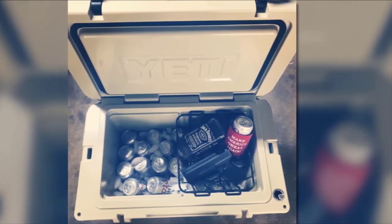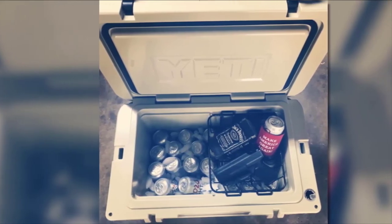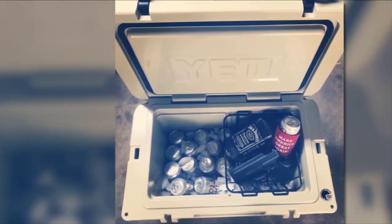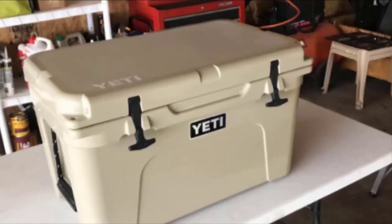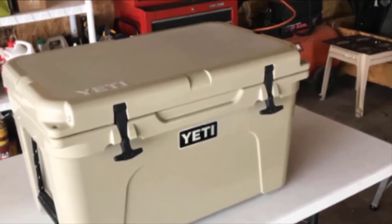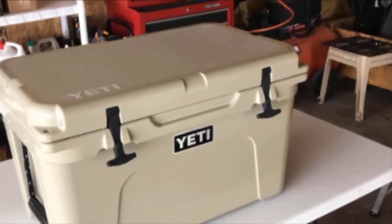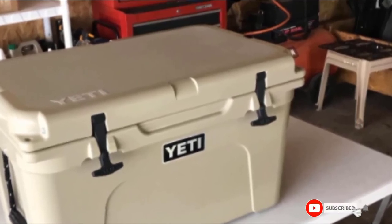The Yeti Tundra 45 is designed with a drain plug with gasket for easy drainage. It also comes with a dry goods basket where you can store sandwiches and other non-chilled food products. When it comes to portability, the Yeti Tundra is considered to be on top — it can be easily carried and moved around both on open water and on the ground. With its T-Rex latches made from rubber, the Yeti Tundra is definitely one of the best coolers you can enjoy for life.